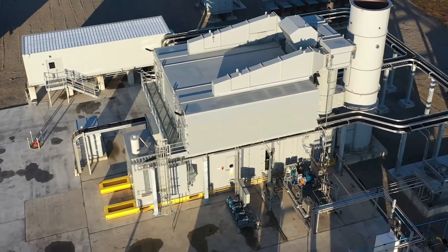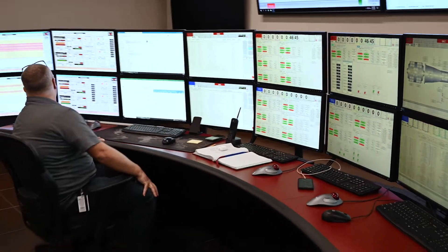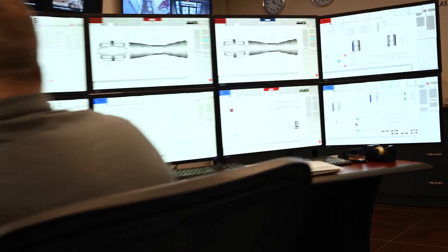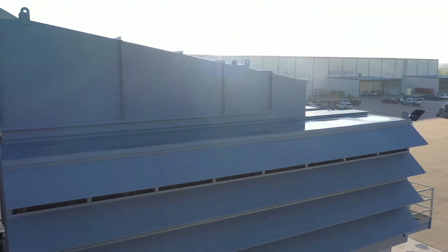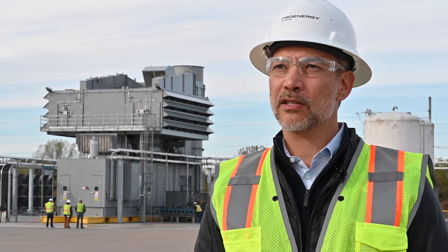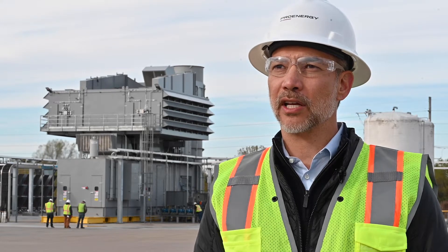Right now we're going through testing of their gas turbine. We are at full speed, no load. Tomorrow we will be at full speed, full load, to demonstrate not only that we make power, but also heat rate. We'll sit down with the customer, go through all of the performance figures, normalize that data to what we would expect to find at their facility, and then package it up and ship it to them.